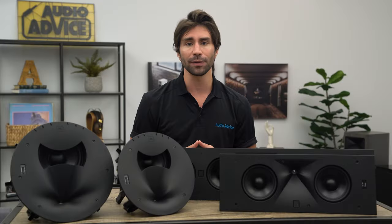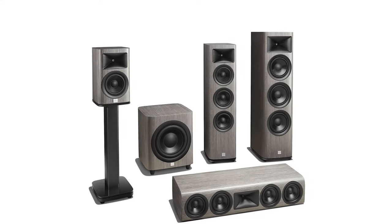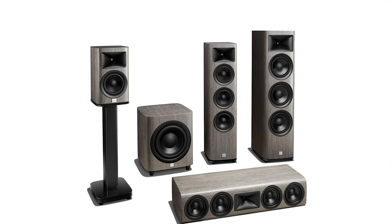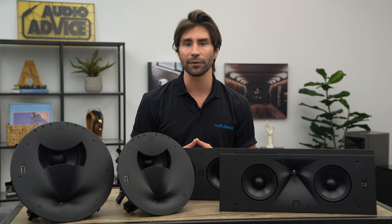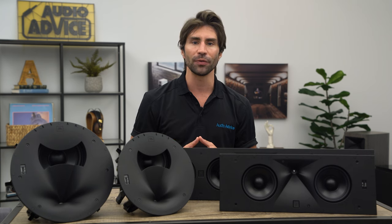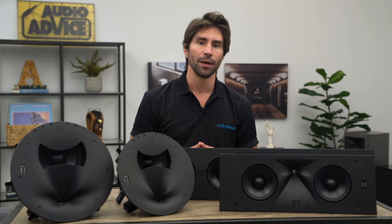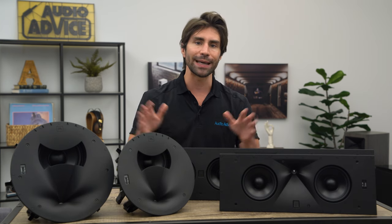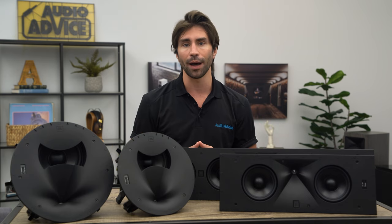The JBL Synthesis speaker lineup includes their terrific HDI line of in-room speakers based on the 2410H2 high-frequency compression driver. Many JBL Synthesis theaters will use these for the front speakers and potentially surrounds or rears. We've done an entire review and video on these, and you can find the link in the description. I'm going to focus most of this review on the in-wall and in-ceiling speakers that can be used in combination with the HDI line or standalone.